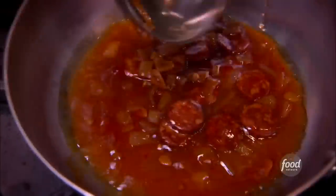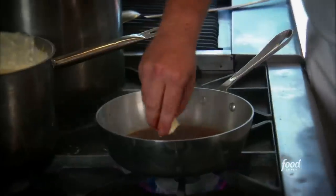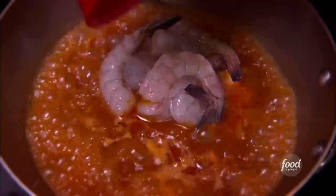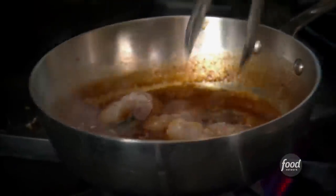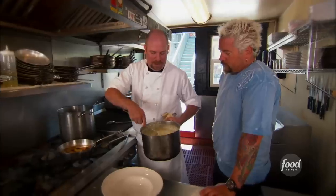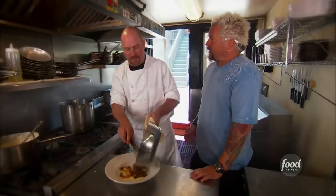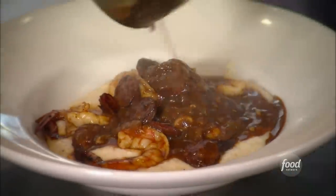Now we start our shrimp and grits. A generous ladle of the red-eye gravy we just made. As if it's not spicy enough, we add a little bit of Creole spice and a little bit of butter. Then we add our wild gulf shrimp, finishing them by poaching right in the red-eye gravy so they soak up all that great flavor. Once they're done, we plate with our nice creamy cheesy grits, shrimp right on top, the reduced red-eye gravy with all the sausage and fixings, and last we add green onions.